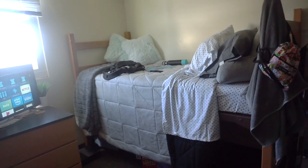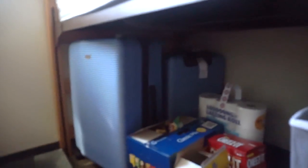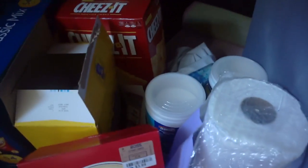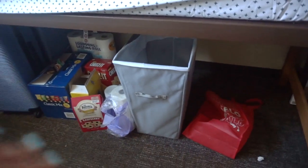It's kind of a little too high but I'm just going to leave it because it gives me a lot of space underneath. Under here I have my two suitcases, toilet paper, snacks, paper towels, and Lysol wipes. This hamper is from Target — I actually have the same exact one at home, which is really funny.